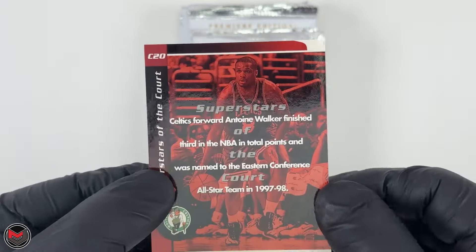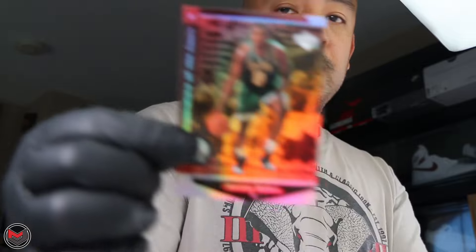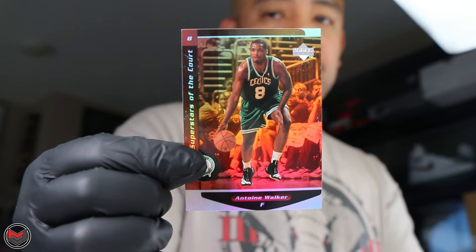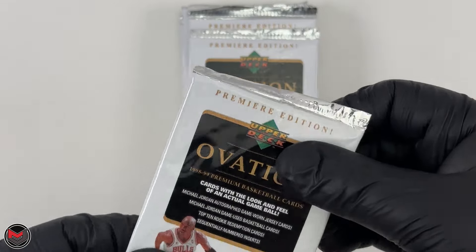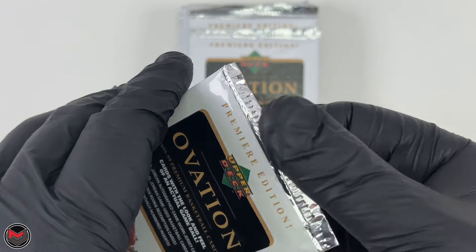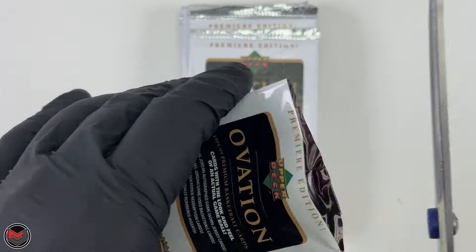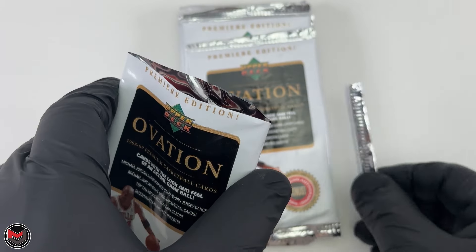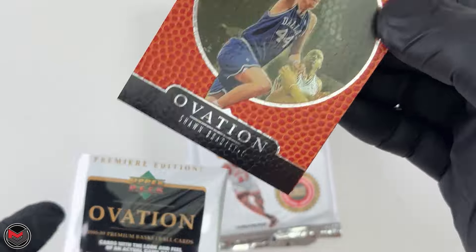The last card is a Superstars of the Court — Antoine Walker — which has a holographic look to it. Number seat 20. Don't feel a jersey in here; I should probably weigh this stuff but it's okay.